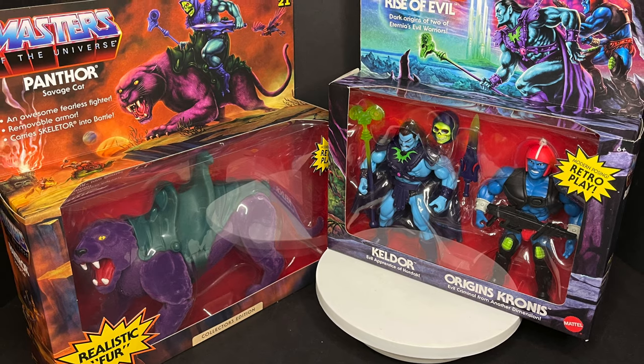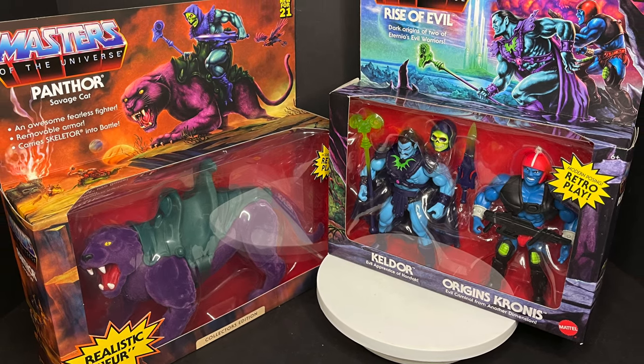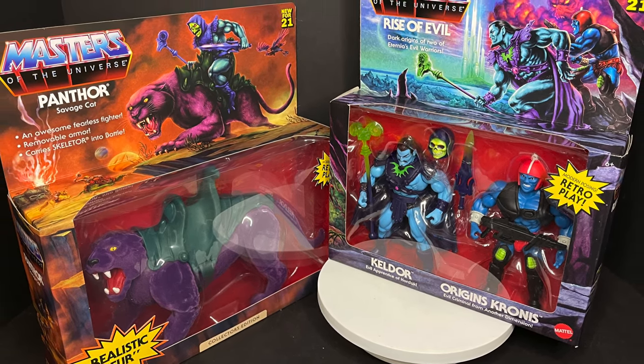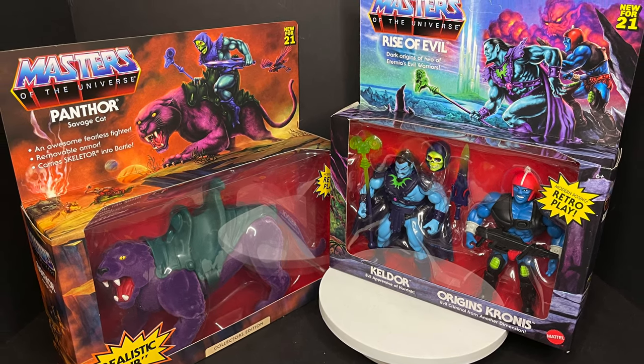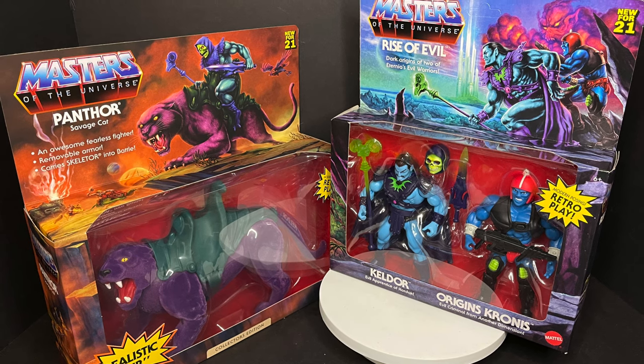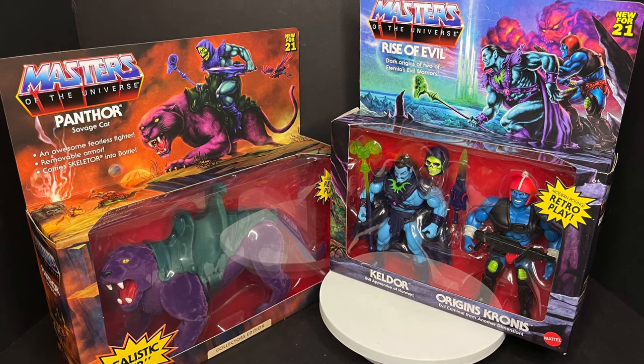Okay, get to the figures — sit back, relax, grab yourself a nice hot cup of coffee. This is a look at the brand new two-pack featuring Keldor and Kronos, exclusive to Target, and the Flocked Panthor, a Walmart exclusive by Mattel.